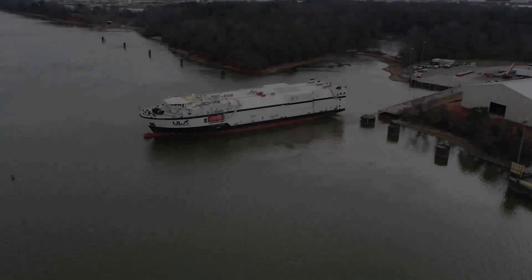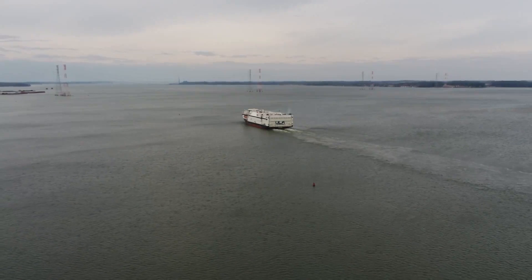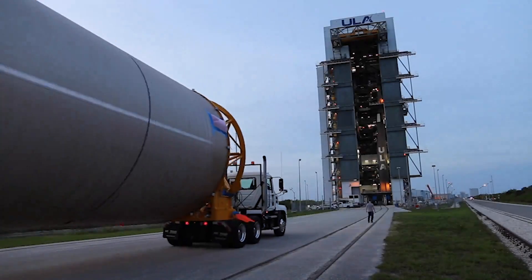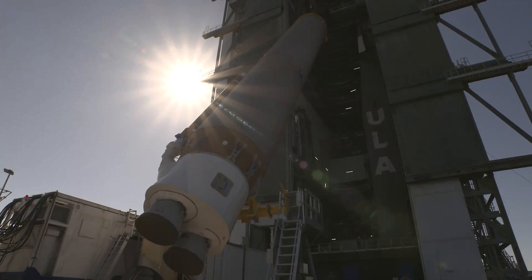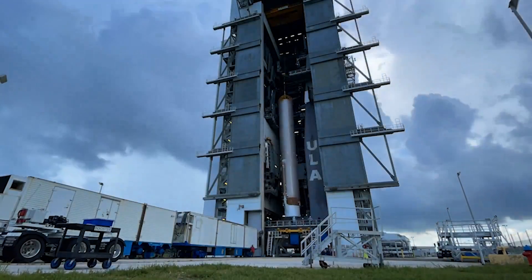With production complete, the rocket travels from ULA's factory in Alabama to the launch site in Cape Canaveral. Once in Florida, ULA's launch operations team begins a series of events leading to today's countdown. The process begins by lifting the 107-foot booster onto the Mobile Launch Platform, or MLP.